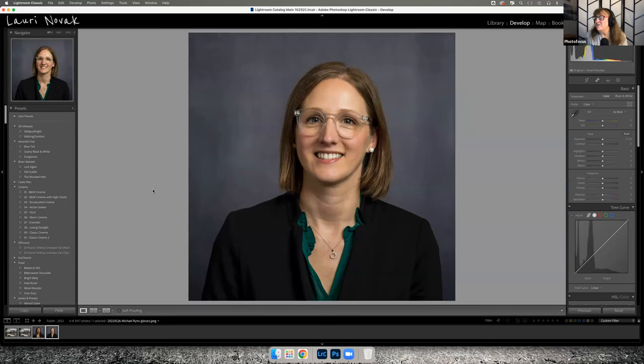Glasses are just difficult to shoot with on subjects. I try to convince people to take them off. I did an engagement session for a friend whose glasses transitioned to sunglasses, and I said, 'I don't want every picture to look like you have sunglasses on in your engagement photos.' But they said he never goes without them, so that's not him.